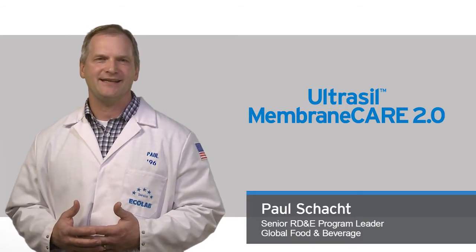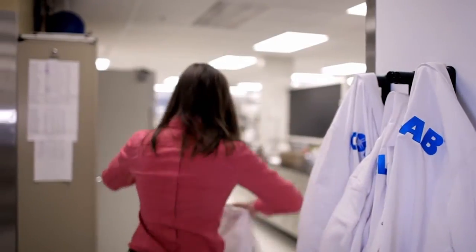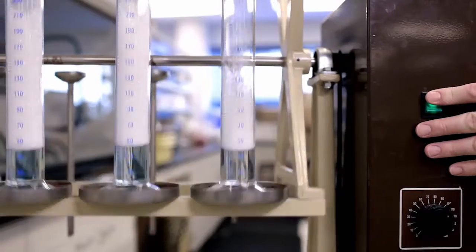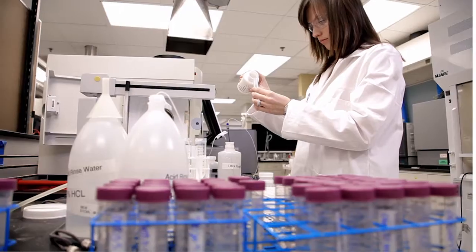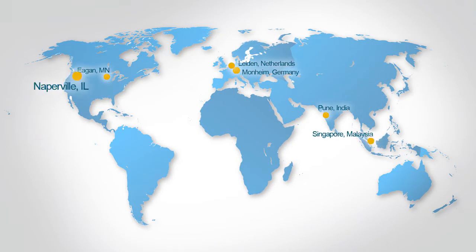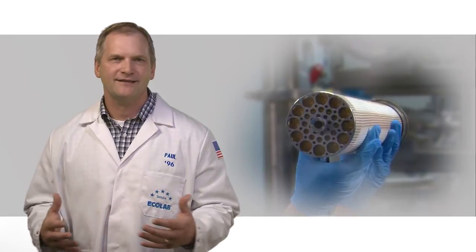We pride ourselves on being the global leader in membrane cleaning and care. At our Center of Excellence for Membrane Technology in Mohnheim, Germany, we have a dedicated team of scientists whose key responsibility is to focus on this important aspect of dairy processing. They collaborate closely with Ecolab R&D and field technicians across the globe. Together, they develop new chemistries and test them in on-site pilot facilities.